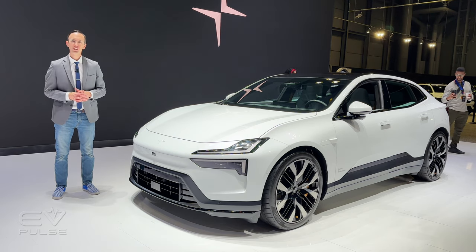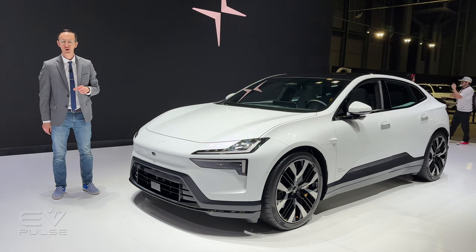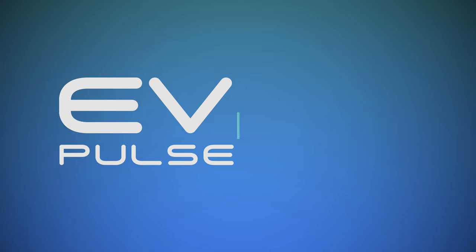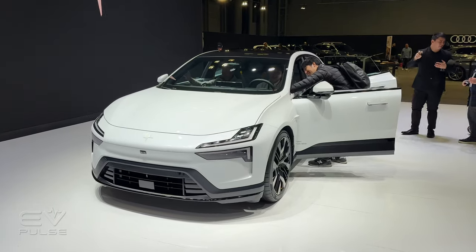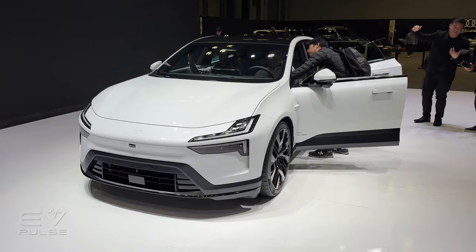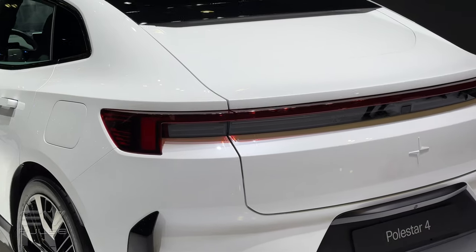Let me introduce you to the Polestar 4 — a fashion-forward, coupe-like, all-electric SUV making its North American debut right here at the New York Auto Show. Polestar also just announced US pricing for this vehicle. The Polestar 4 is the automaker's second utility vehicle after the Polestar 3, and in terms of size, it's positioned between the Polestar 2 liftback and the Polestar 3.